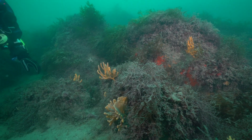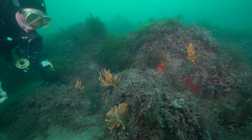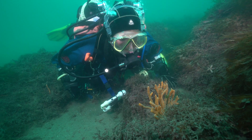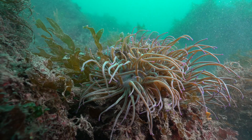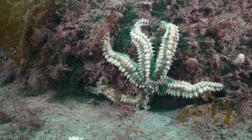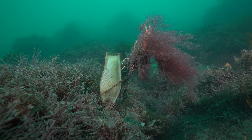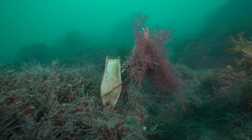As the divers go deeper, the seaweed starts to thin out and they find colourful gardens of candelabra sponges, snakelocks anemones, a spiny starfish, and beautiful pink sea fans. But some of the sea fans are rather overgrown with weed, and even a cat-shark egg case can be found among them.